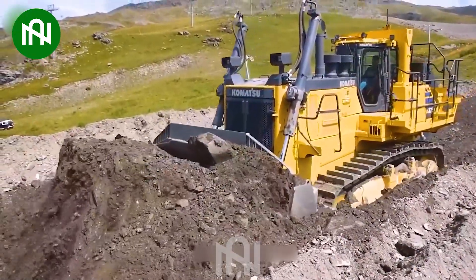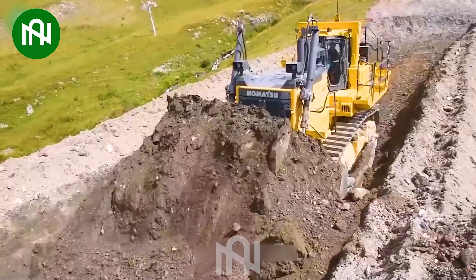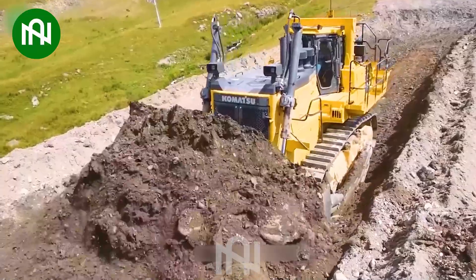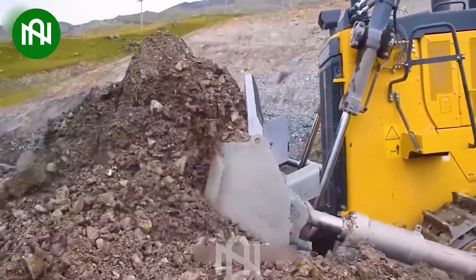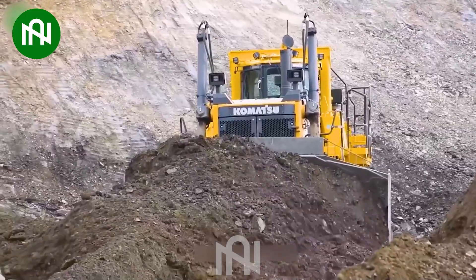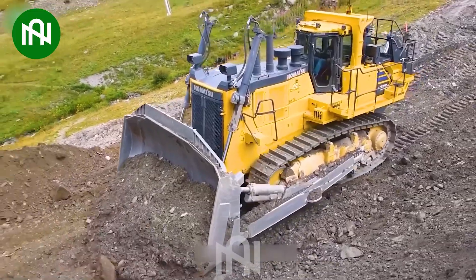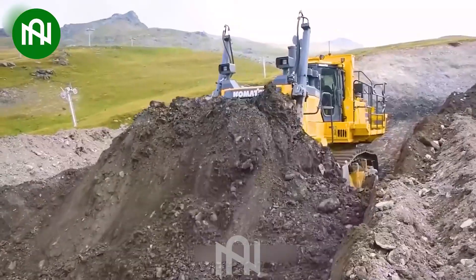The D375A8 Bulldozer stands as a colossal marvel in the construction realm, boasting an awe-inspiring 610 horsepower from its Komatsu SAA 6D170E7 engine. This 72-tonne giant effortlessly manoeuvres, pushing and adjusting large blades with incredible power.